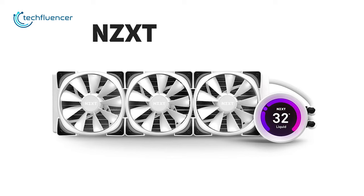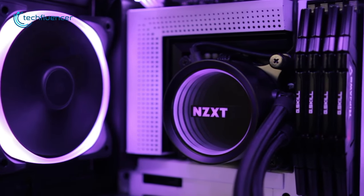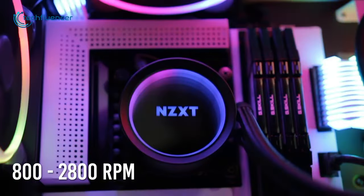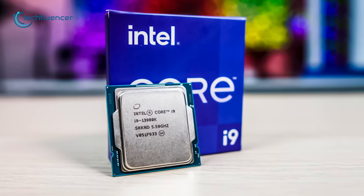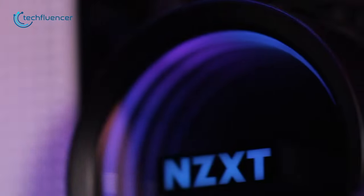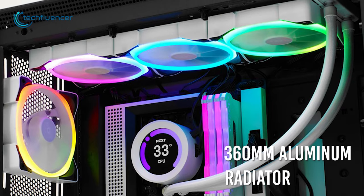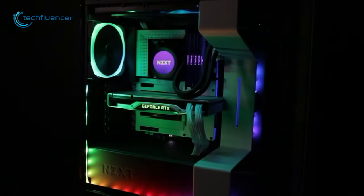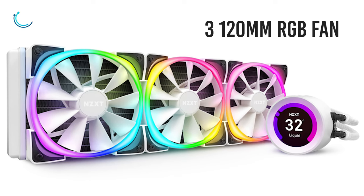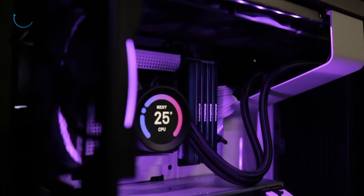From NZXT, we have the Kraken Z73 RGB — a premium AIO belonging to the Z-series Kraken lineup. It boasts an Asetek pump with a motor speed of 800 to 2800 RPM, which is sufficient to cool down even the i9-13900K. The CPU block is made of quality copper with sturdy plastic reinforcement and has an LCD infinity effect that puts out a stunning light show. The 360mm aluminum radiator provides excellent performance, and with three 120mm RGB fans rotating at 500 to 1500 RPM via fluid dynamic bearings, the noise level is kept to only 33 decibels.